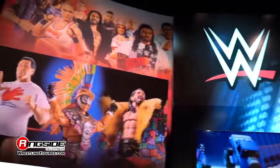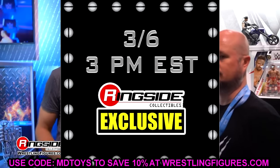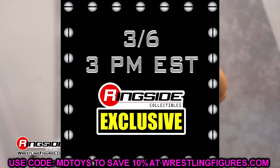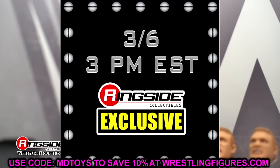Welcome back to another MD Toys video. Today we have some insane WWE Mattel action figure news that I cannot wait to cover. I am absolutely blown away — this might be one of the top moments that Mattel, WWE, and Ringside Collectibles have ever achieved. This morning we posted a video about a post from Ringside Collectibles teasing a new ringside exclusive to be revealed at 2 PM Central on March 6th. And at 2 PM they released an absolute banger.